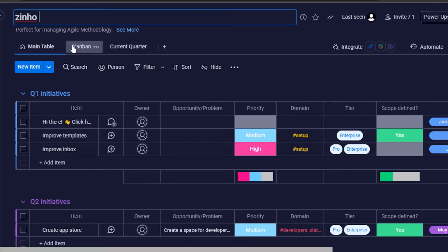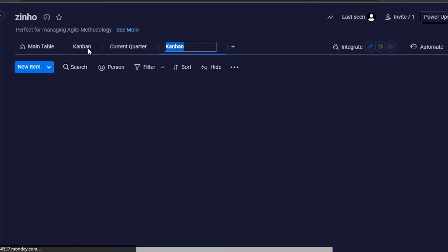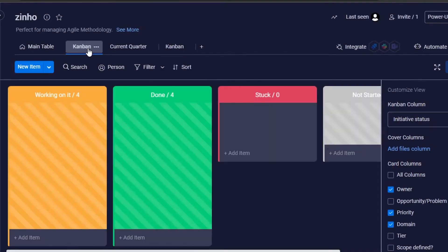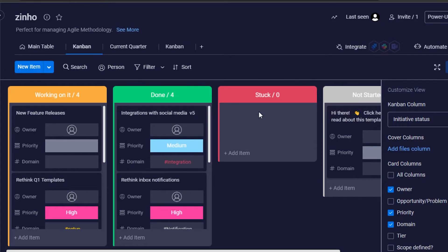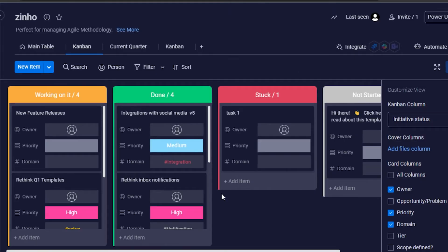Then we have views, which are really important. You can click on 'Add View' and select from different views — we have form, gallery, Gantt, and Kanban. I personally prefer the Kanban board view. To create a new item in any group, all you have to do is click on 'Add Item' and give your item a name. Let's call it 'Task 1' and press Enter — a new task will be created.